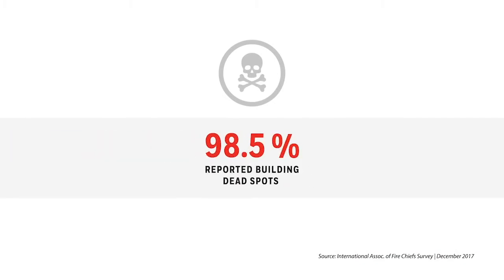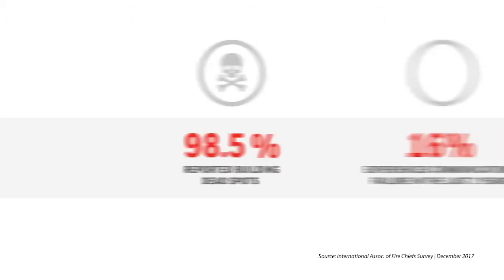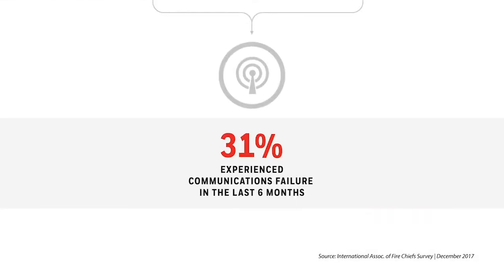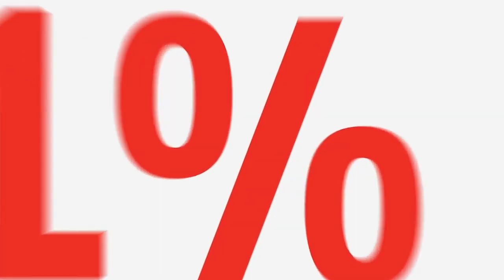Over 98% of first responders report building dead spots, which impact their communications and safety. In the past two years, 56% of first responders experienced in-building communications failure during emergencies. 31% say they have experienced communications failure in the last six months.